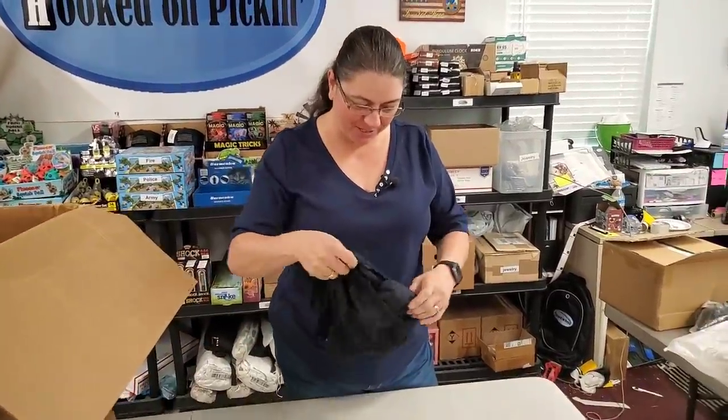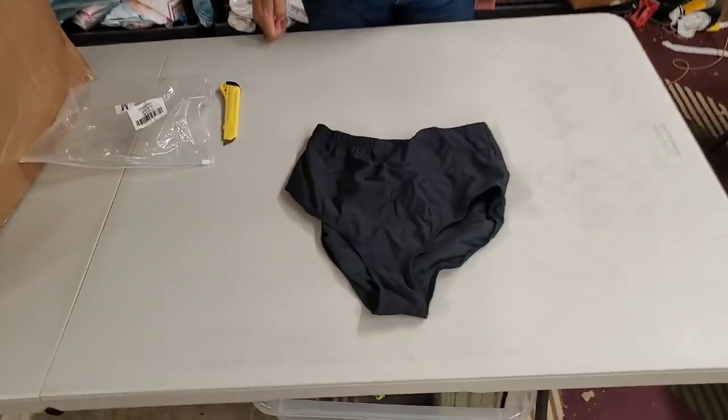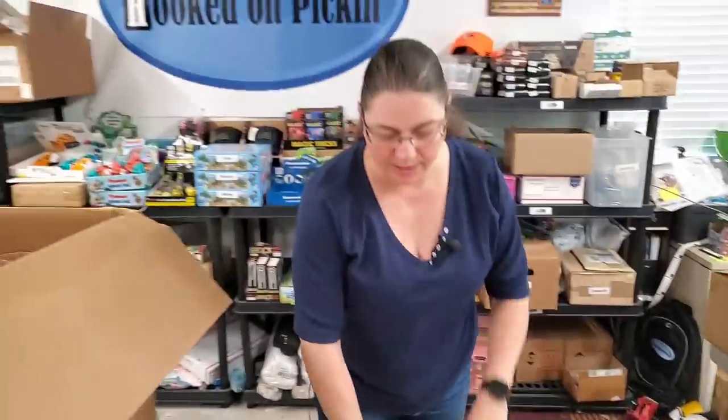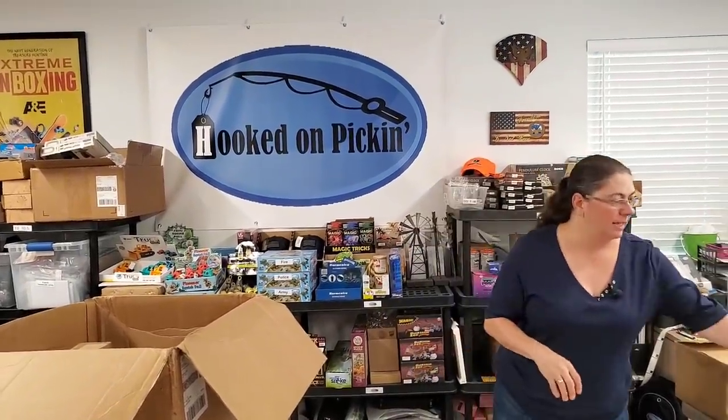This is just a pair of bottoms — high-waisted. All of our popcorn is on sale, $2 off every single flavor. We're making room for some other products. We got three pallets coming this week, so hopefully we'll get to unbox one of those next week.